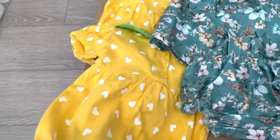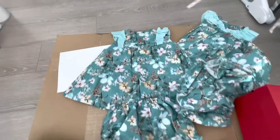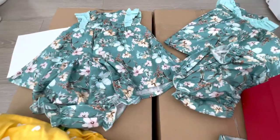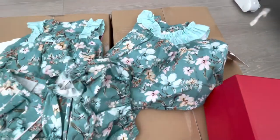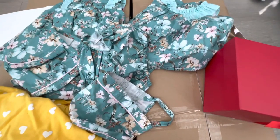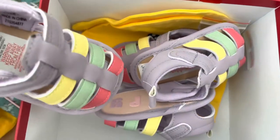Here I have a set of romper identical to a onesie in yellow color — very pretty. Next we have a very pretty floral dress with the diaper cover and a hat. Inside this box are shoes — in total two pairs.